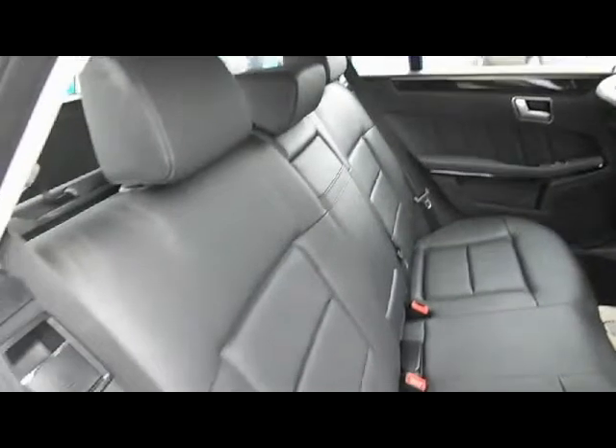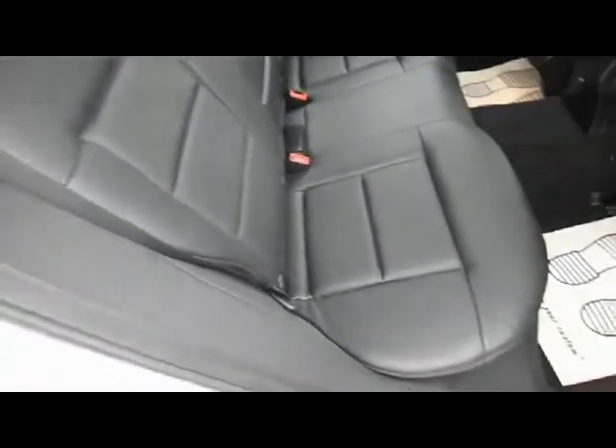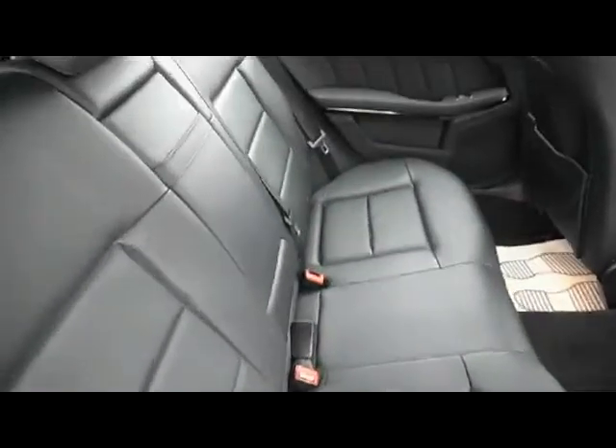In the back of the car we've got electric rear windows, three three-point seat belts, and obviously the seats fold to give you that extra space. There are also two ISOFIX points in here as well.